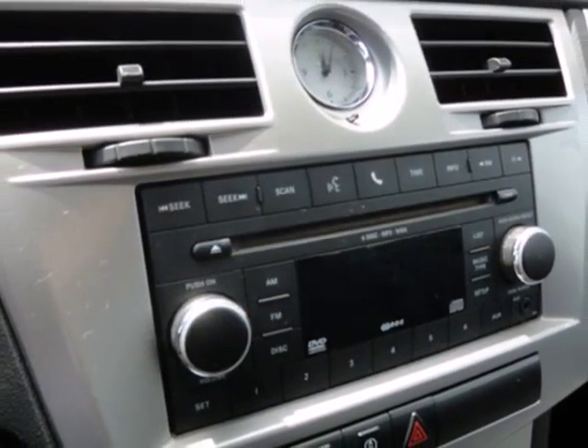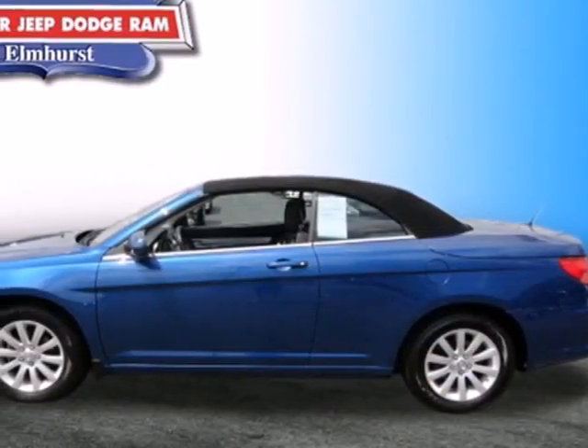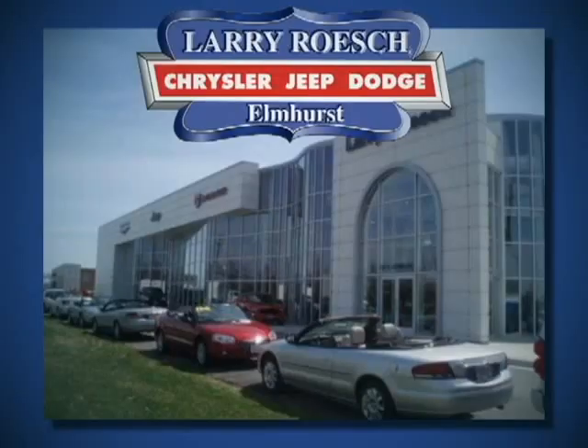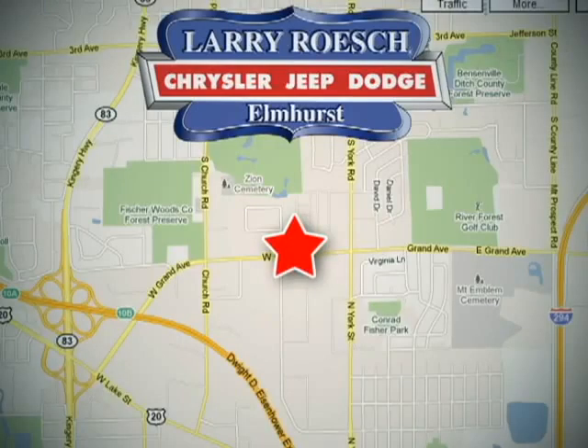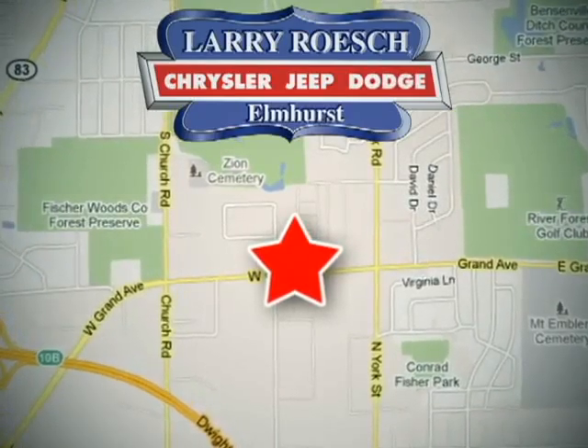With its rock solid build quality combined with amazingly responsive handling and head turning style, the Chrysler Sebring just can't be beat. Larry Roach Chrysler Jeep Dodge is a family owned dealership since 1923. We're centrally located in the Chicagoland area at 200 West Grand Avenue in Elmhurst, Illinois.